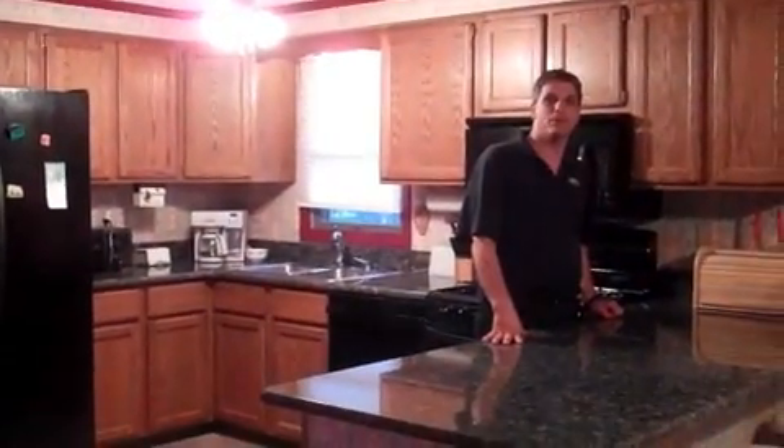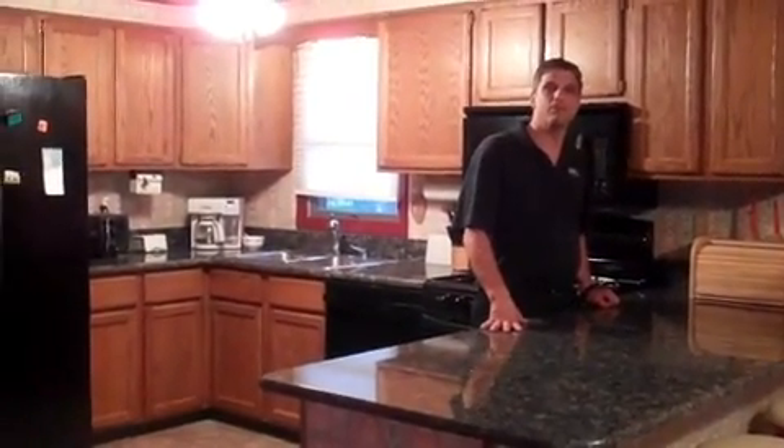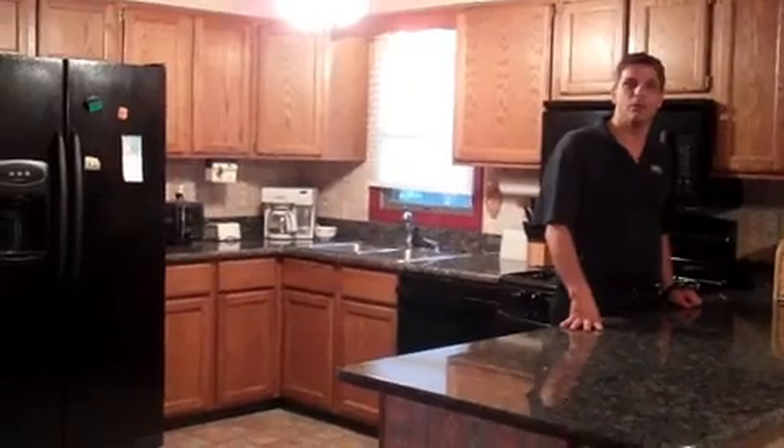We are now on the main floor. As you can see, we have beautiful granite countertops, brand new appliances, an eating area, or you can go out and enjoy the deck, which overlooks the lake. We have a living room with a real wood fireplace, a bedroom and bathroom on the first floor.